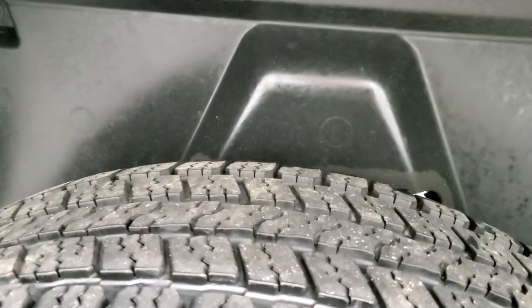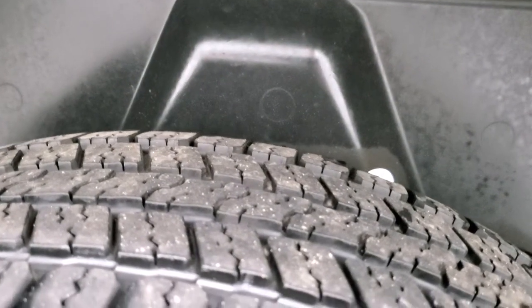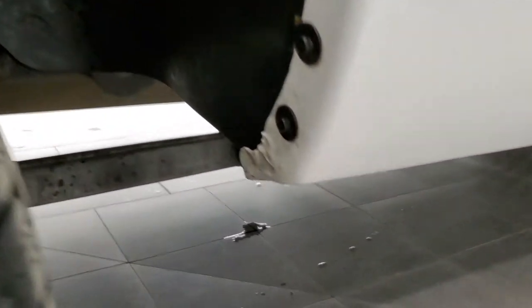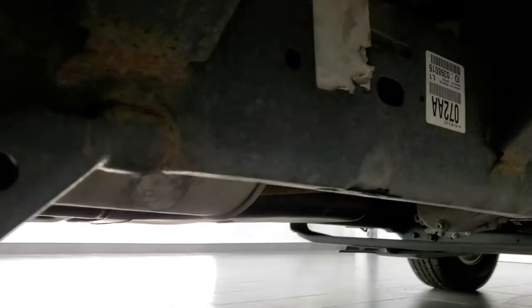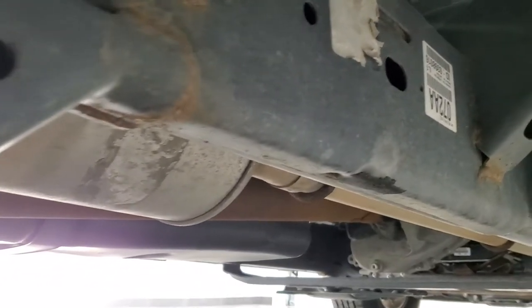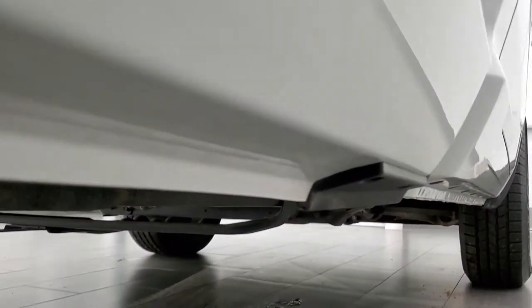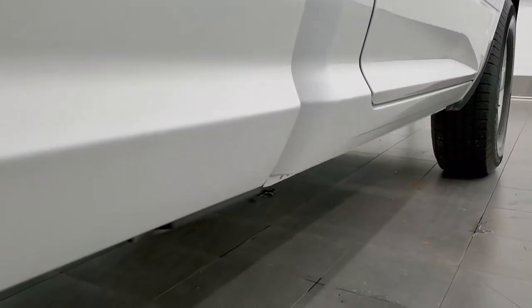The back rim is in excellent shape and the back tires have about 50-60% of the tread left. It has plastic wheel well liners and the wheel wells look really good. Frame and underbody is in really nice shape all the way underneath. Lower rockers and cab corners all look really good as well.